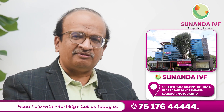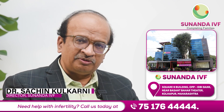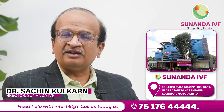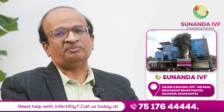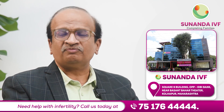We have a complete electronic witnessing system and a physical double witnessing system placed in our hospital, so that no sample mixing is ever possible. If you need any further information, watch our videos and you can also visit us at the following address. Thank you.